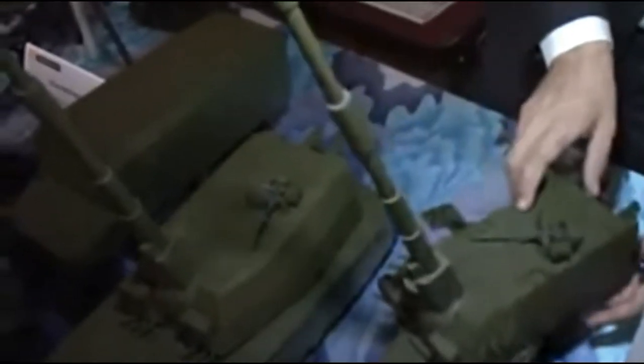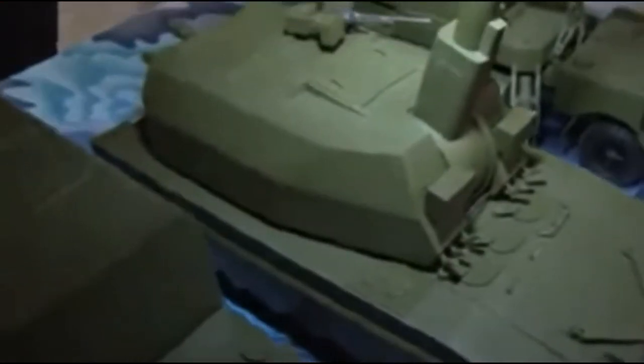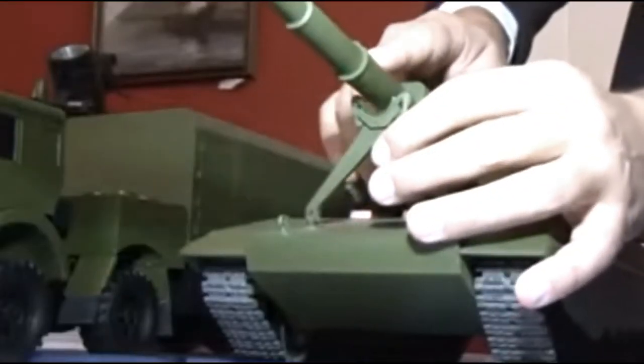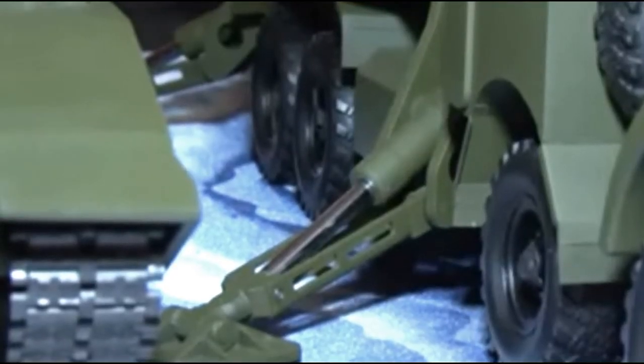The Archer Artillery System, or Archer FH-77BW L-52, or Artillery System 08, is an international project aimed at developing a next-generation self-propelled gun system for Sweden and Norway.